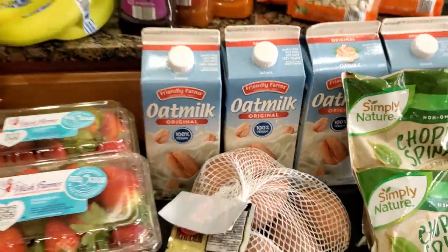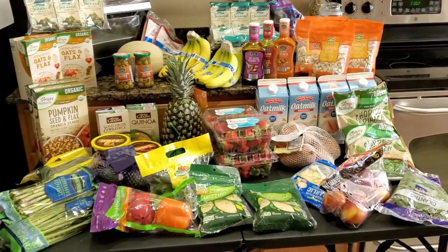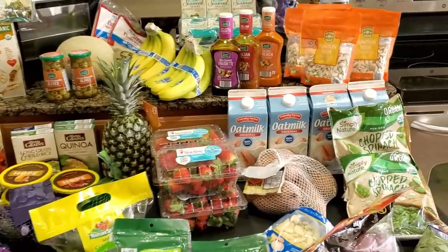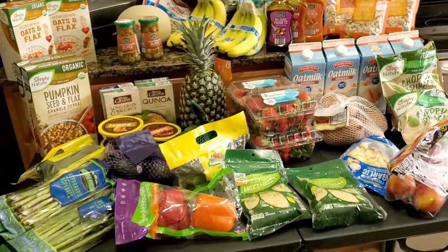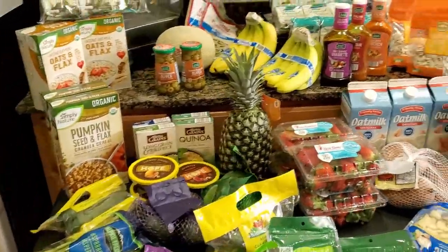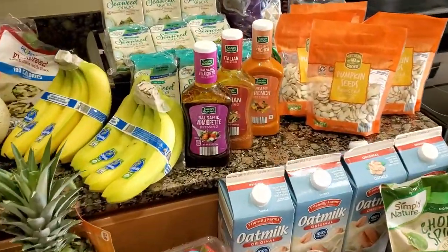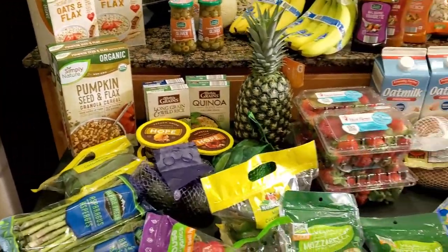And some vegan oat milk. So this is what I got from Aldi on our trip. Looking forward to seeing how everything comes together. Hope you enjoyed the ride and taking a trip for Aldi's great vegan and alkaline selections.